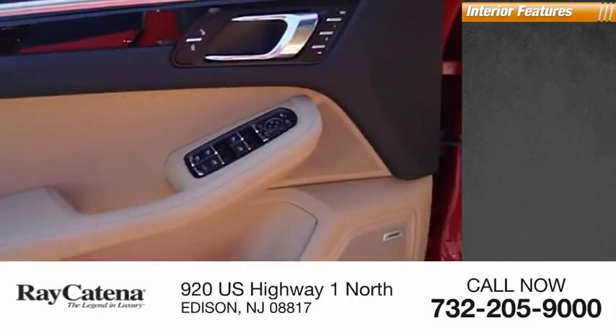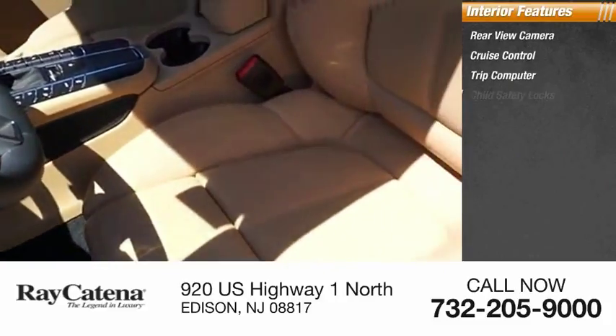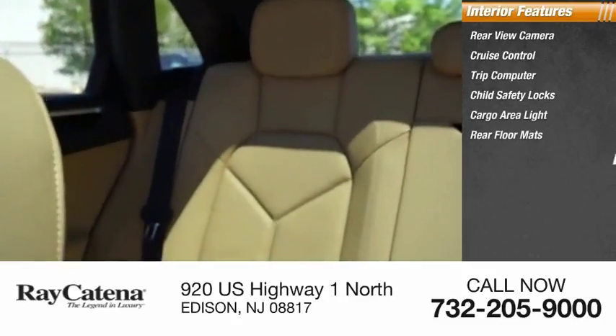Inside you'll find a rear-view camera, cruise control, trip computer, child safety locks, cargo area light, rear floor mats, and trip odometer.